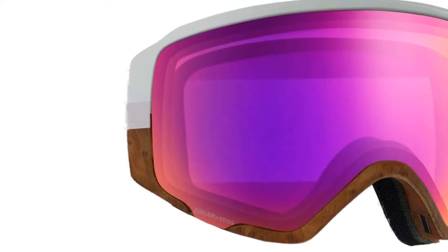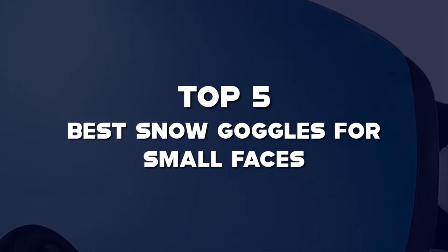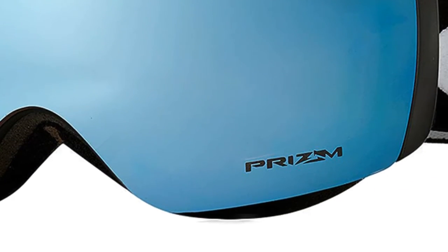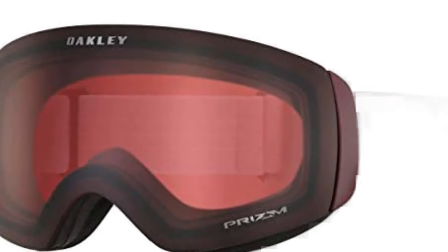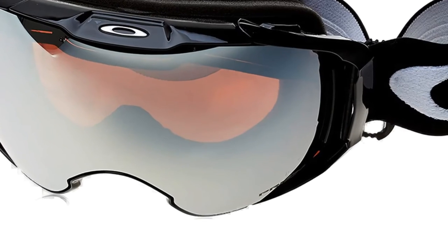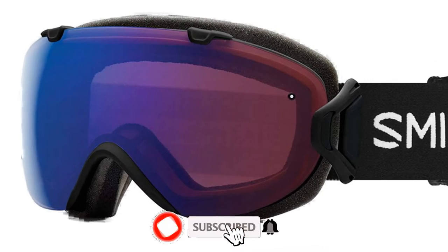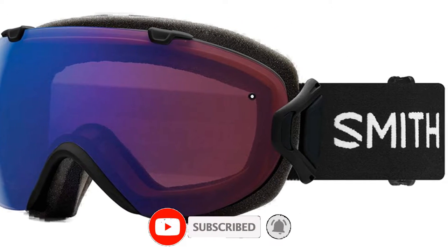Hello guys, I've made a list of the top 5 best snow goggles for small faces in 2022 that are available on the market. I made this list based on my research. If you would like to see additional information and updated prices, be sure to check out the description below and subscribe to get more reviews. Let's get started with the video.